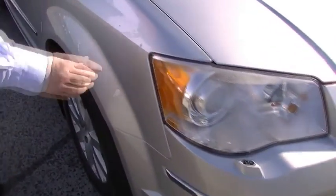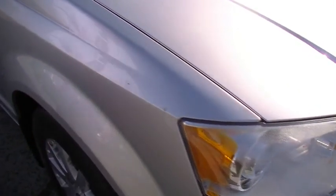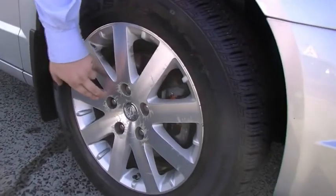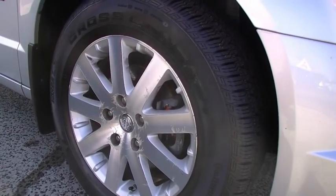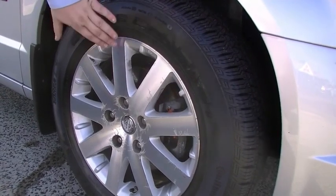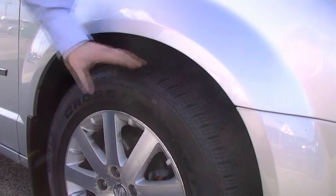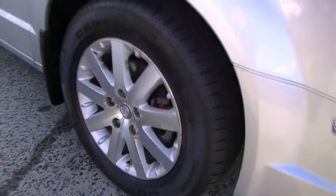Coming along the front guard, there are two minor little marks just there on the guard. Moving on to the wheels — a common thing with some of the Chryslers, they do get a weird pattern happening in the clear coat of the wheels, but a nice looking wheel nonetheless. Really good tire tread there, massive amount of tread on the front. Continental tires on the front of this vehicle.